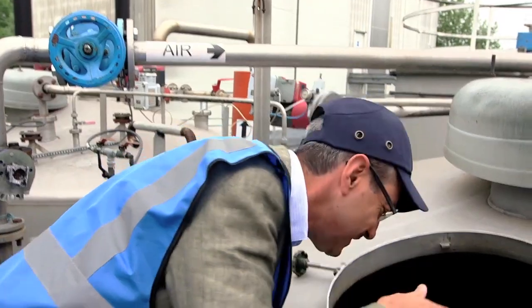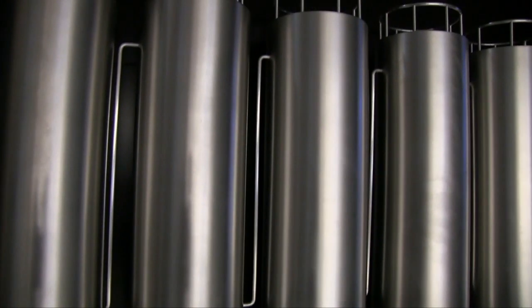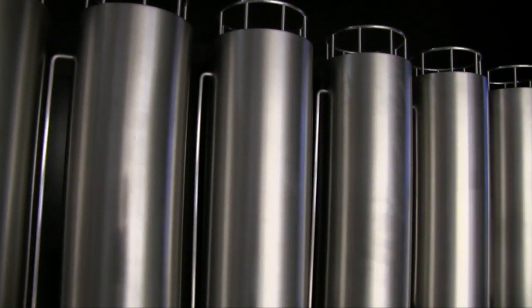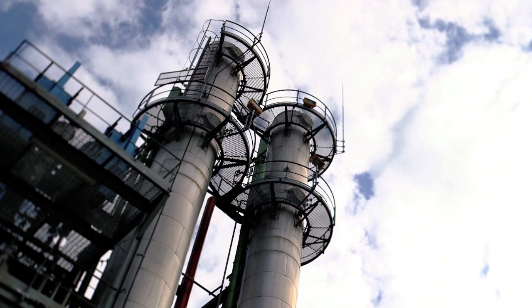Water and enzymes are added so the starch begins to convert to sugar, and then yeast is added to begin fermenting. At Grey Goose, they use six tanks in a cascade fermentation. The goal is to have no sugar left over, and at this stage it's only 10% alcohol.